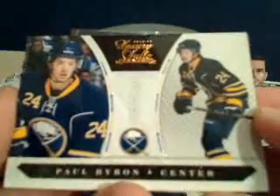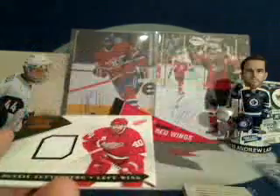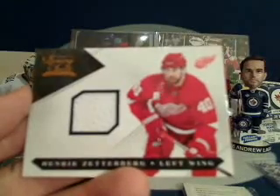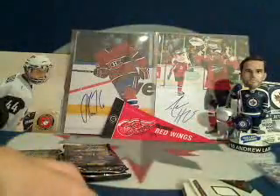Next up, we've got a rookie for the Buffalo Sabres — Paul Byron — as well as for the Detroit Red Wings a Henrik Zetterberg jersey card. Detroit was Peanut — welcome back to my breaks, Peanut — that's number 494 out of 599. Buffalo was Aaron, numbered 710 out of 899.